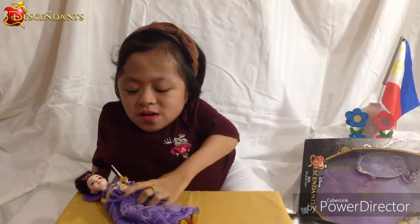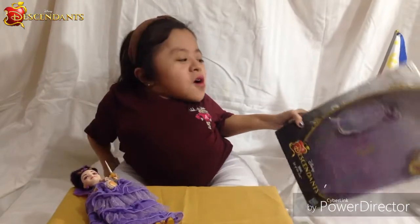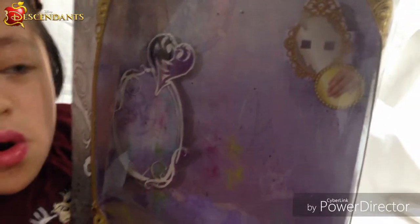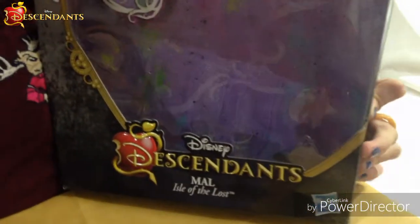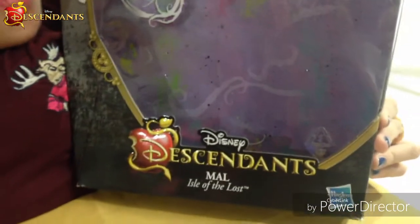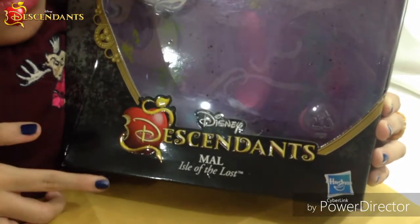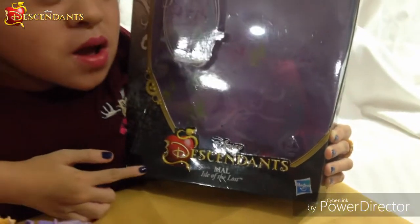Let me set this down for a minute and let's talk about the box first. These Disney Descendants dolls are by Hasbro, and they have a movie and a webisode cartoon. The box is really cool, and down here it says Disney Descendants Mal — Isle of the Lost. Mal is the daughter of Maleficent. The Descendants are the sons and daughters of the most famous villains and evil characters.